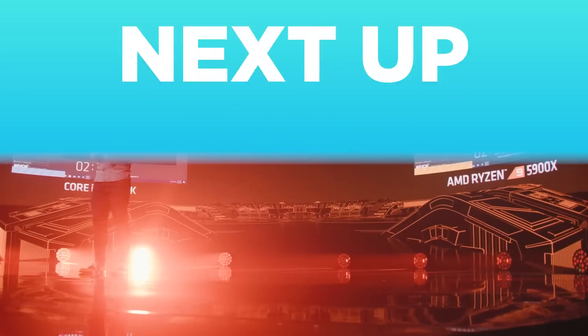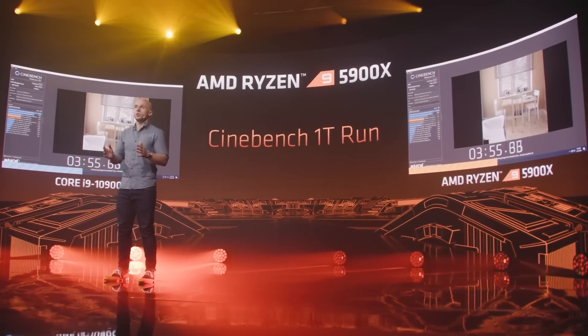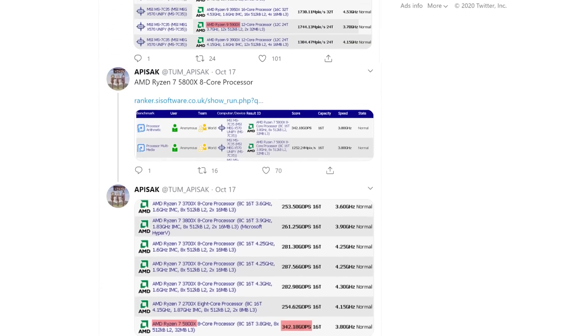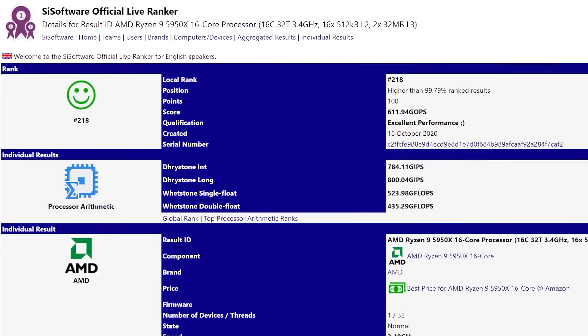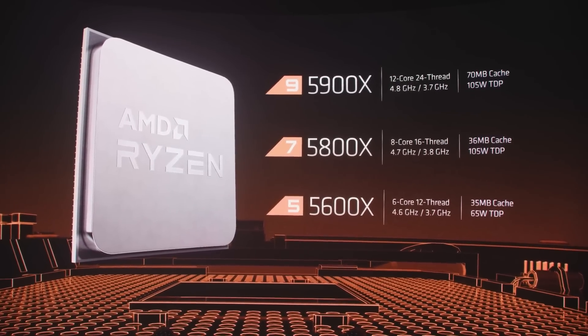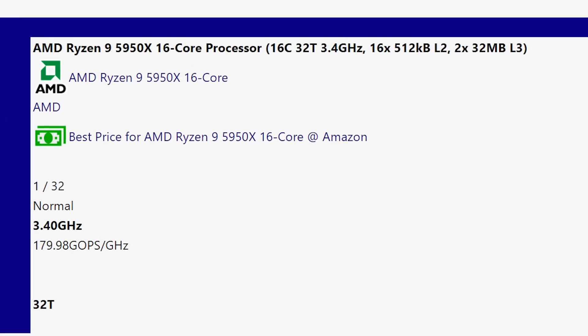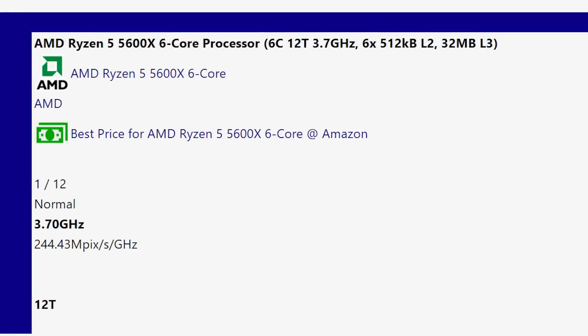Next up, with Ryzen 5000 being so close to launch, we're also starting to see some leaked benchmarks like the recent ones found by Tom Apisak. The benchmarks were found on the SciSoft database, and he found one for every Ryzen 5000 CPU announced so far — the Ryzen 5950X, 5900X, 5800X, and 5600X.